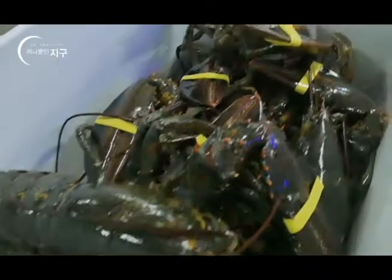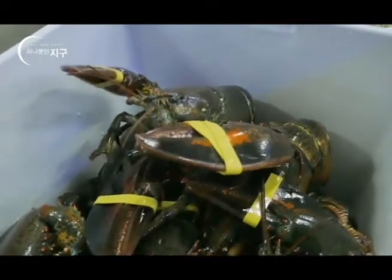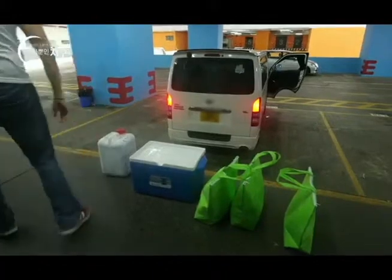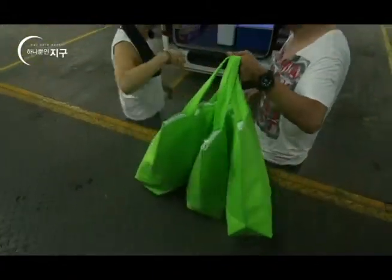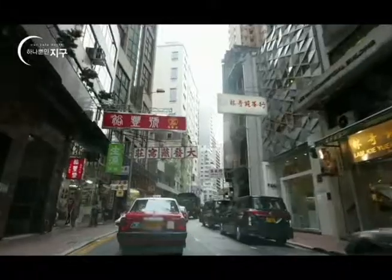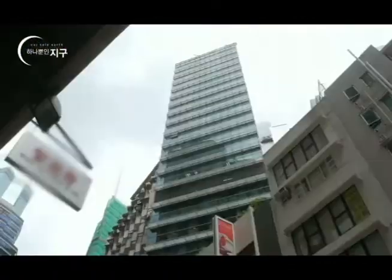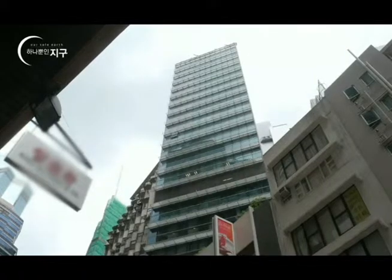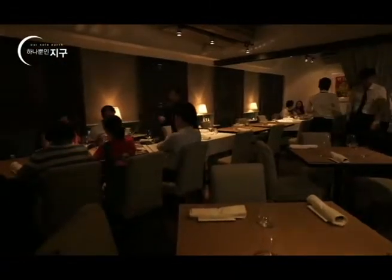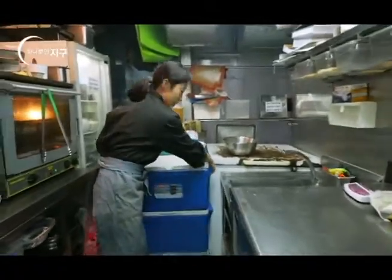아직도 활발하게 움직이네요. 노폐물 하나 없이 정말 깨끗해 보이는데요. 우리는 이곳에서 양식된 수산물이 어떻게 유통되는지 한번 따라가 보기로 했습니다. 빽빽이 들어찬 홍콩의 빌딩 숲을 지나 도착한 곳은 하늘을 찌를 듯 치솟은 고층 빌딩, 바로 신선한 해산물 요리로 유명한 한 다이닝 레스토랑입니다. 방금 차에 싣고 온 바다가재를 한번 꺼내볼까요?